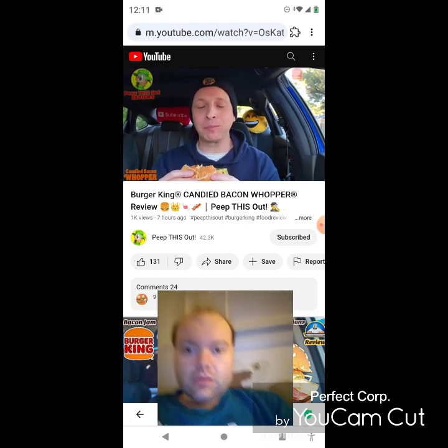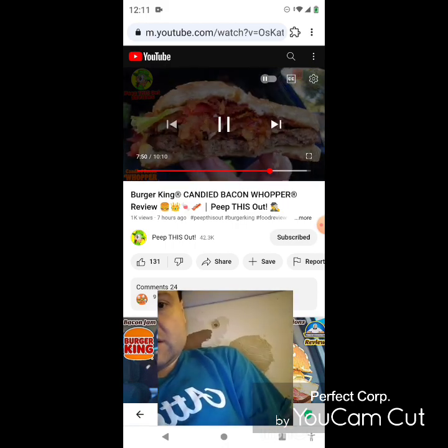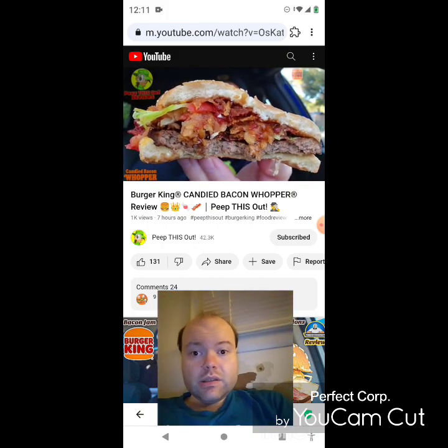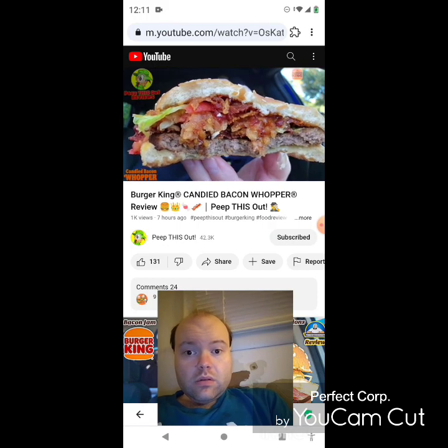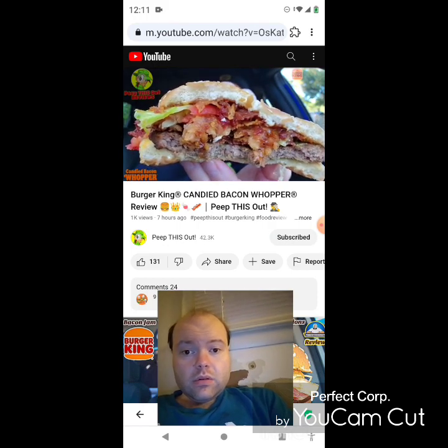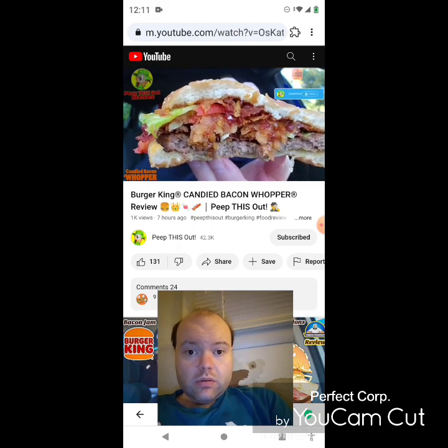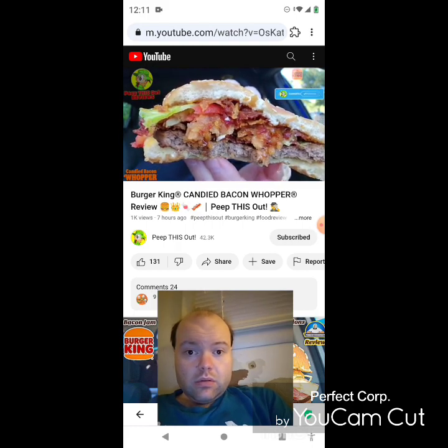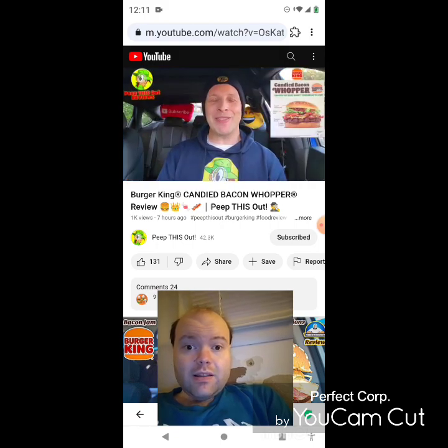Candied bacon baby! It's sweet, it's smoky, it's crunchy, and it's got that classic BK flavor from the Whopper patty itself. Overall a nice combination of goodness with this one — absolutely give this one a shot, and do add that bacon to something else because it is pretty tasty. With that said, I'm going to give the all-new Candied Bacon Whopper the first major burger promo of 2024 here at BK...